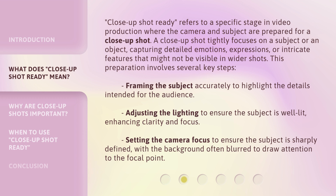This preparation involves several key steps: framing the subject accurately to highlight the details intended for the audience; adjusting the lighting to ensure the subject is well-lit, enhancing clarity and focus; and setting the camera focus to ensure the subject is sharply defined, with the background often blurred to draw attention to the focal point.